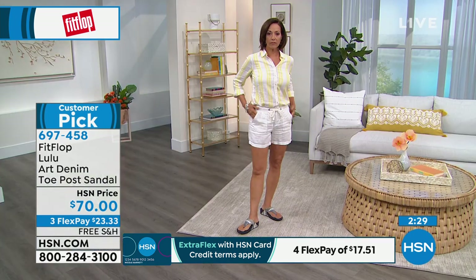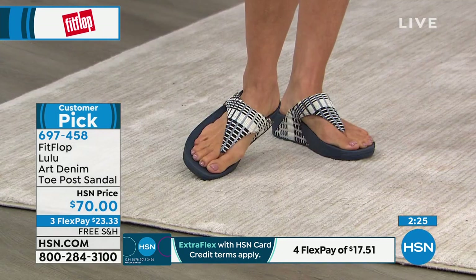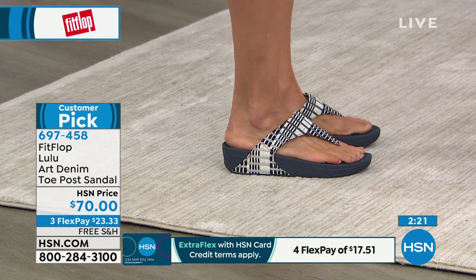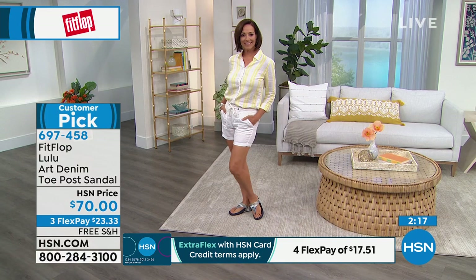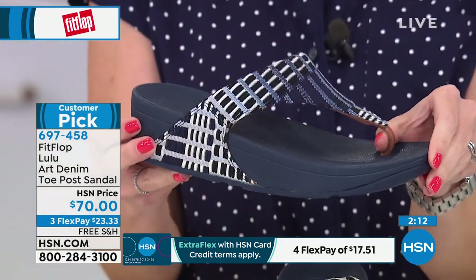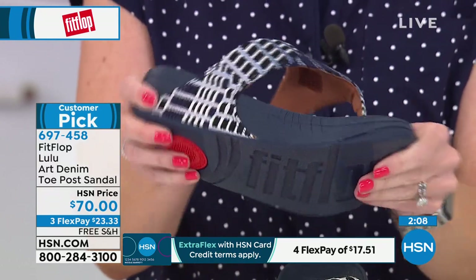That toe post is padded — the seam is facing away from the skin. And the technology is called the micro wobble board technology on this particular shoe. So it's a firm cushioning at the heel, soft foam at the arch, medium density foam at the toe box. And what that does is, as you walk, as you do that striking pattern, it's evenly distributing your weight throughout your foot correctly at the correct time and the correct place.